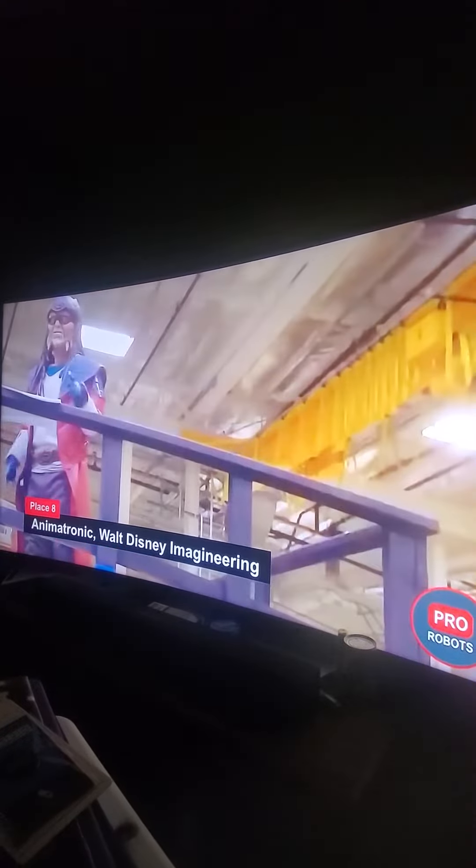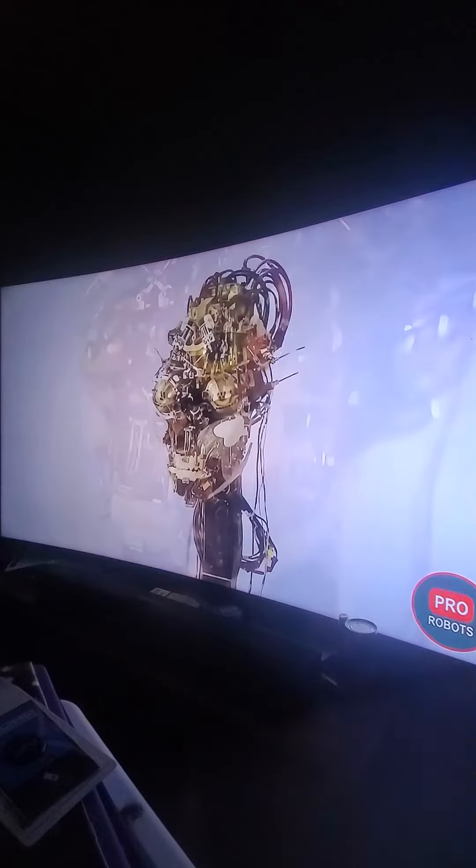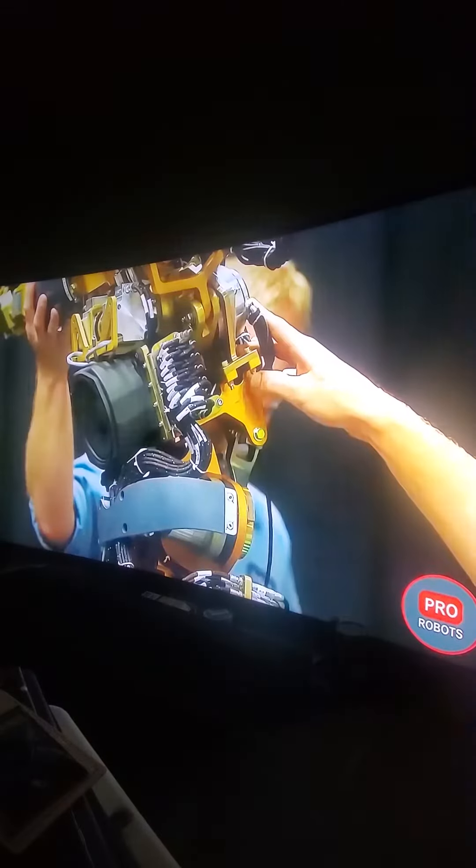Coming in at number 8, Disney Animatronics. Moving and talking figures in the parks of the company are created on the basis of a single robotic base, the A-1000, which is constantly evolving to achieve increasingly realistic movements.